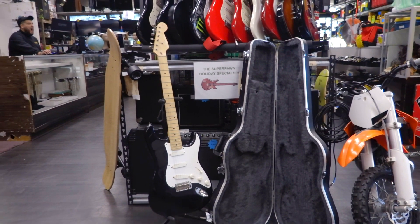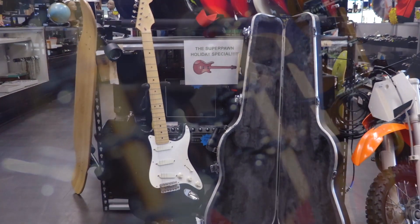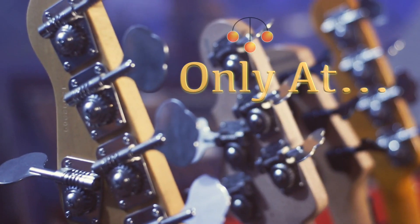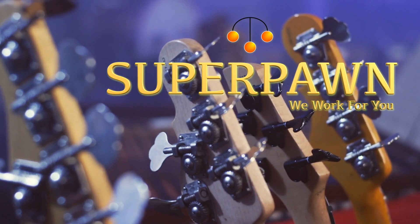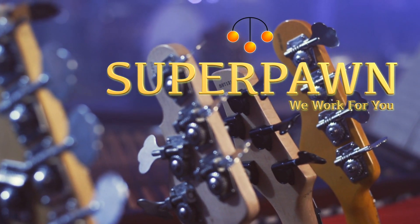Come check us out at Super Pond in Laurel, Maryland, or click and buy on reverb.com. We'll see you next time.